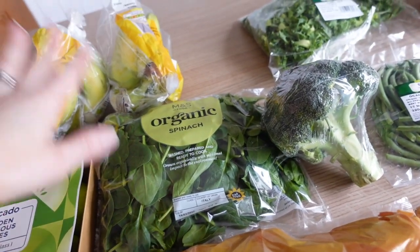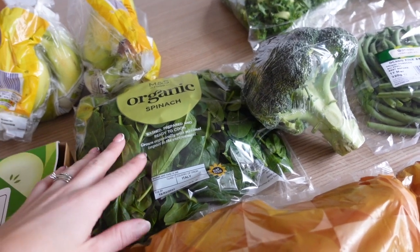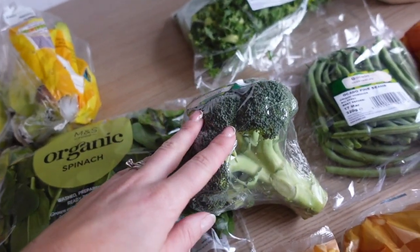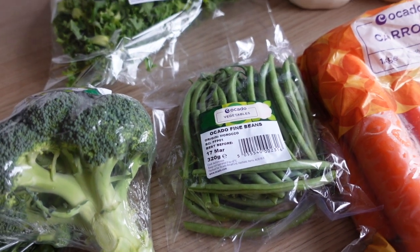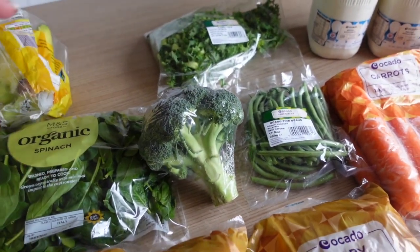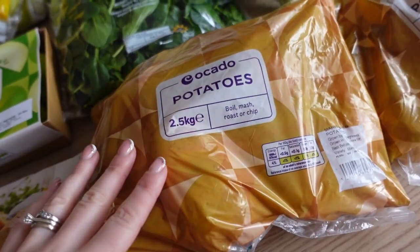I use spinach for eggy wraps, breakfast, smoothies — just throw it into different meals, including bolognese. I've got one head of broccoli, some green beans as something different — there's a big family pack — and then sliced kale again, great for sides or throwing into curries and other meals.